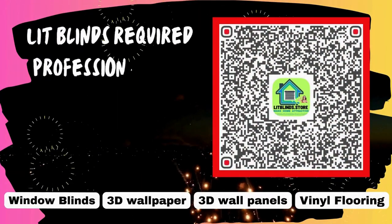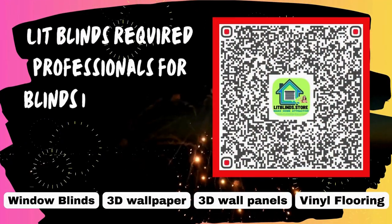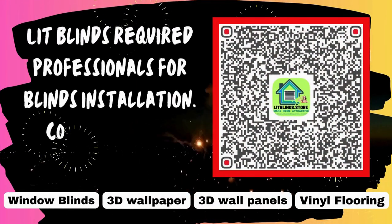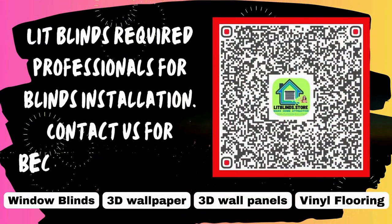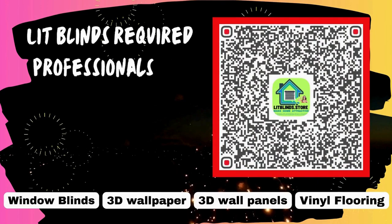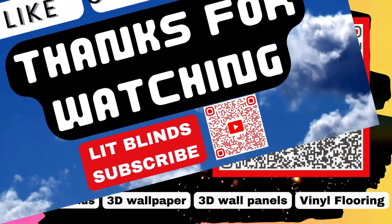Lit Blinds requires professionals for blinds installation. Contact us to become our partner or order online.